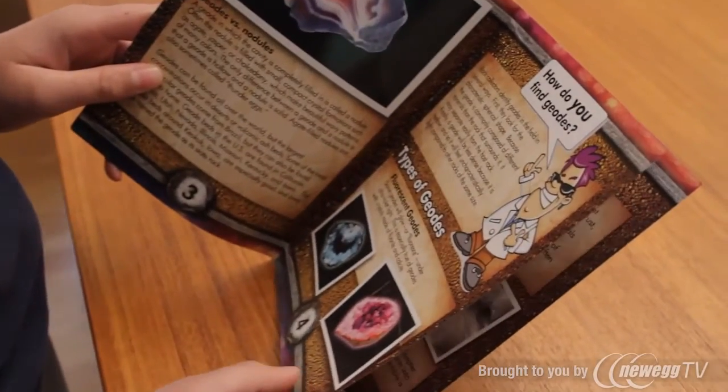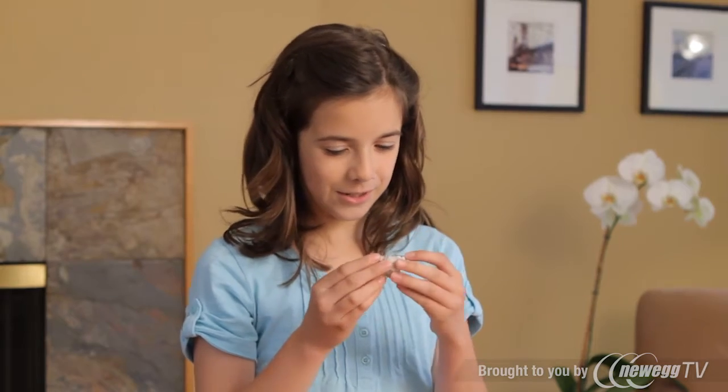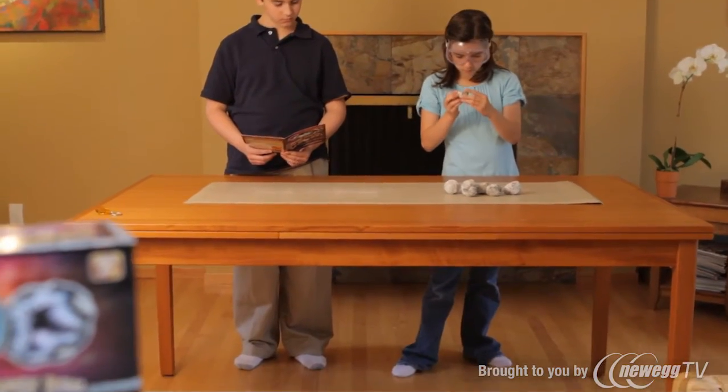Did you know that geodes were formed millions of years ago when prehistoric volcanoes erupted? As the volcanic lava cooled, air bubbles became trapped, forming pockets. Over time they filled with crystals, becoming the spectacular geodes we find today.